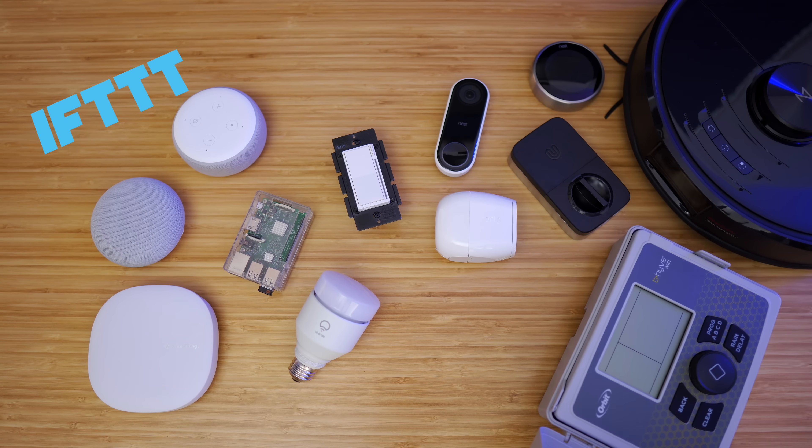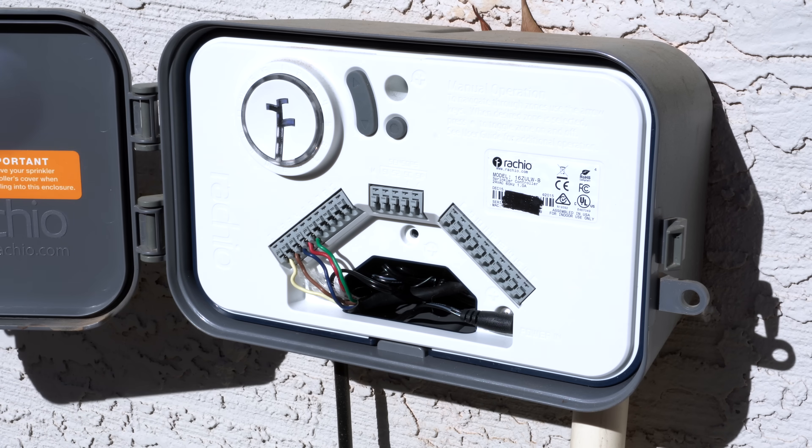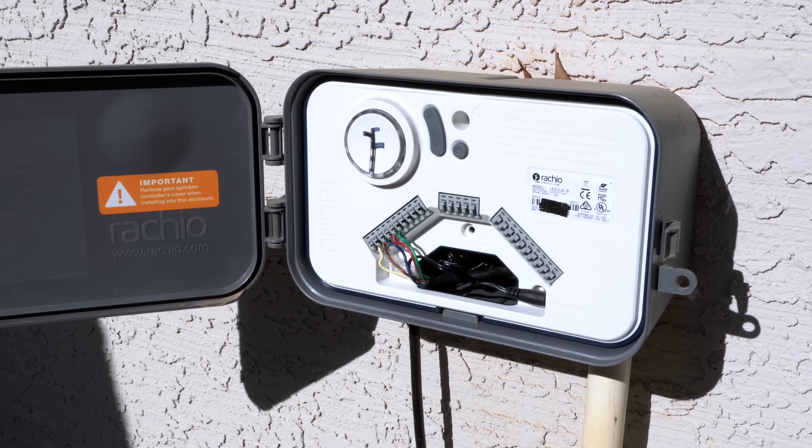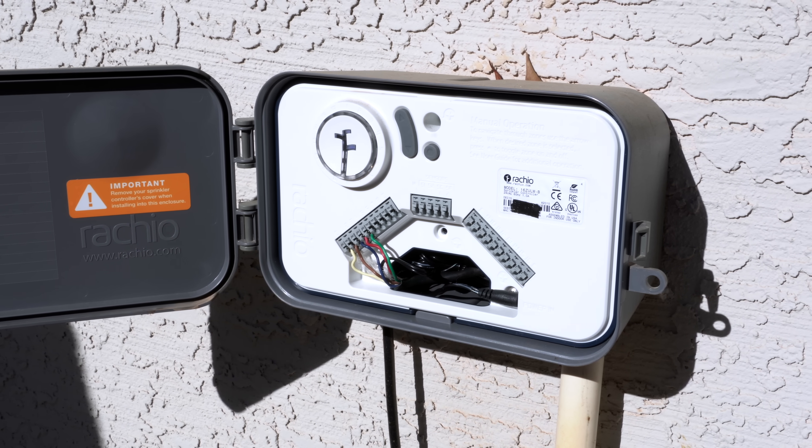For smart sprinklers, I've been using Rachio and it's working very well. It changes automatically with the weather and seasons — I just set it and forget it. Rachio is compatible with SmartThings and I thought I'd integrate it more into my smart home, but I really haven't felt the need to. So keep that in mind if compatibility is a factor in buying one.